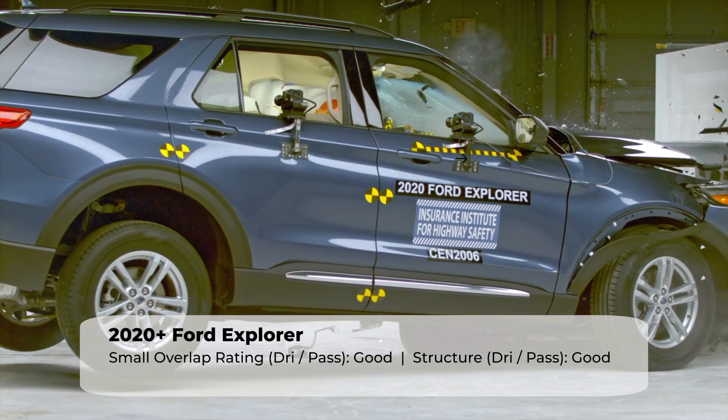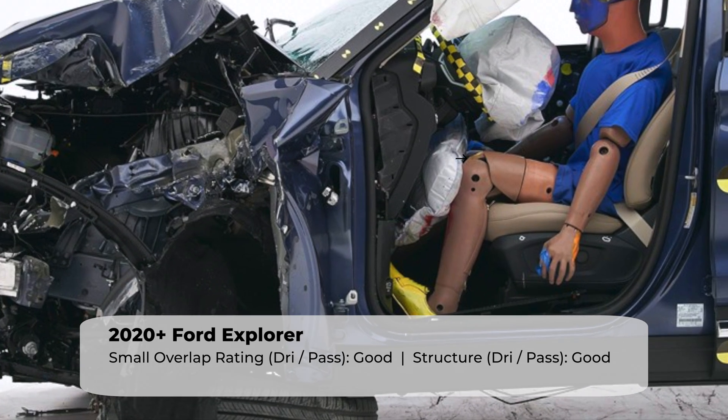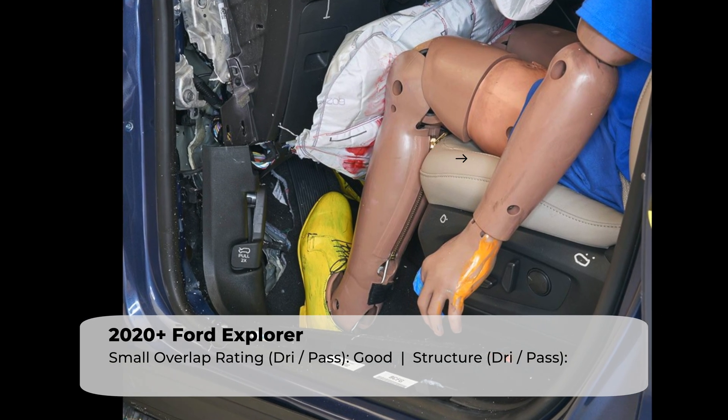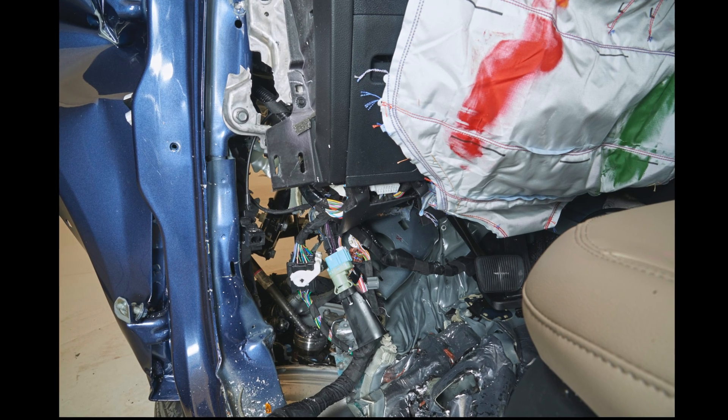Overall, the Explorer performed fairly well. However, there was a concerning amount of intrusion into the lower part of the driver's side occupant compartment, coming in at a significant 21 centimeters. This stress on the structure is visible in this picture, which shows parts of the lower compartment separating from each other.